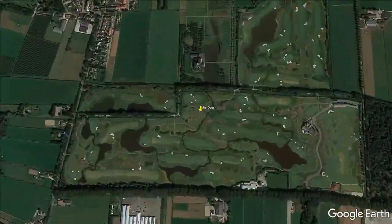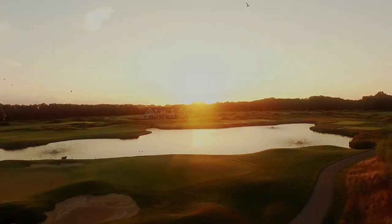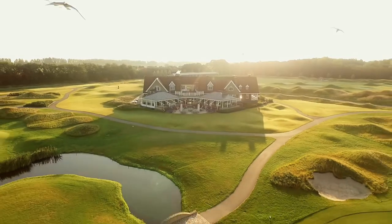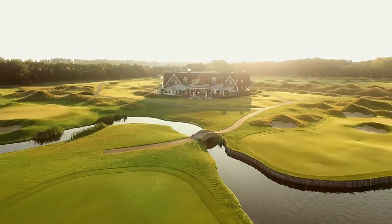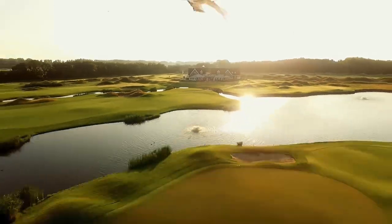The village of Spike in Gelderland is home to a top golf course, known for hosting the KLM Open. 18 pristine championship holes in the middle of the Lingebos forest. Come and see for yourself why this golf course is one of the favoured venues for the European tour.